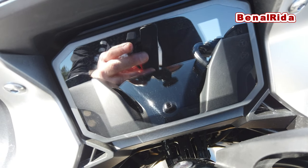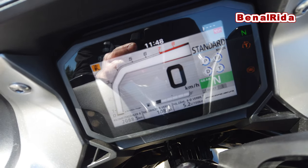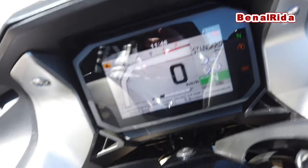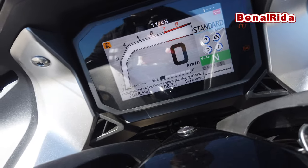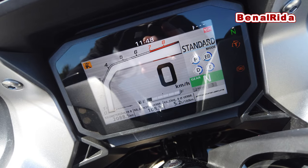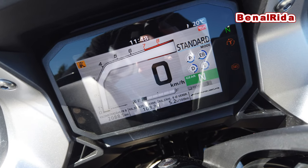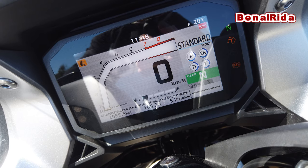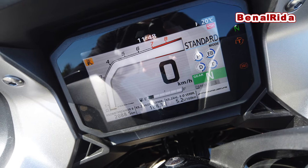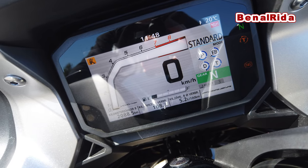To turn it on I push the button I just showed you. The display comes on fairly quickly, booting up. On the top we have the clock. On the right-hand side we have the outside temperature. On the left-hand side is the indicator that your side stand is down. On the right-hand side we have information that the oil pressure is not sufficient — that usually happens when the engine is not running. In the middle you have the RPM counter.